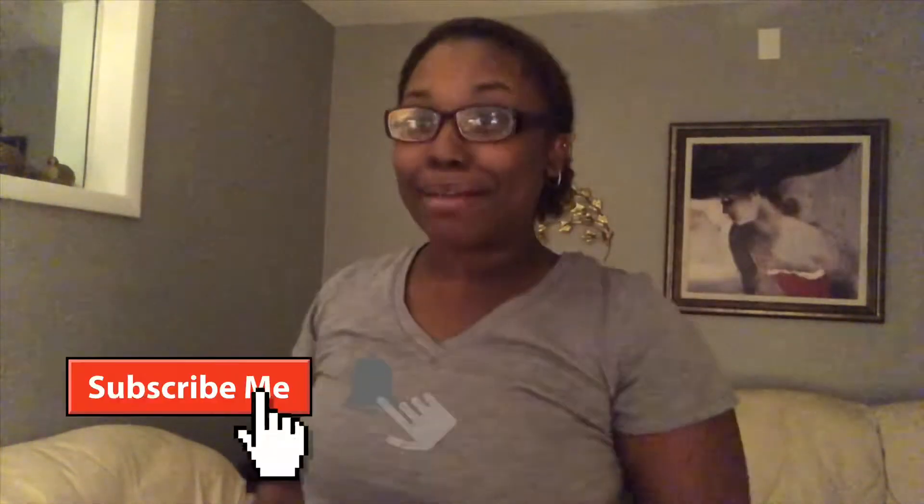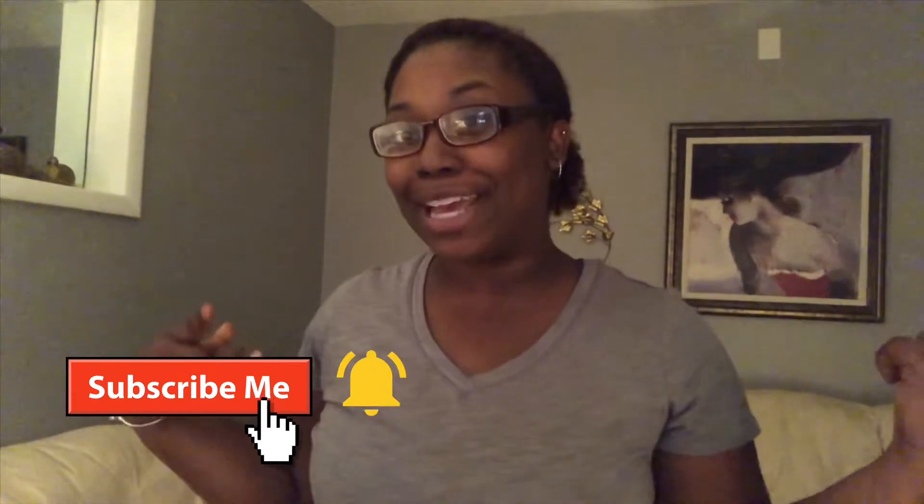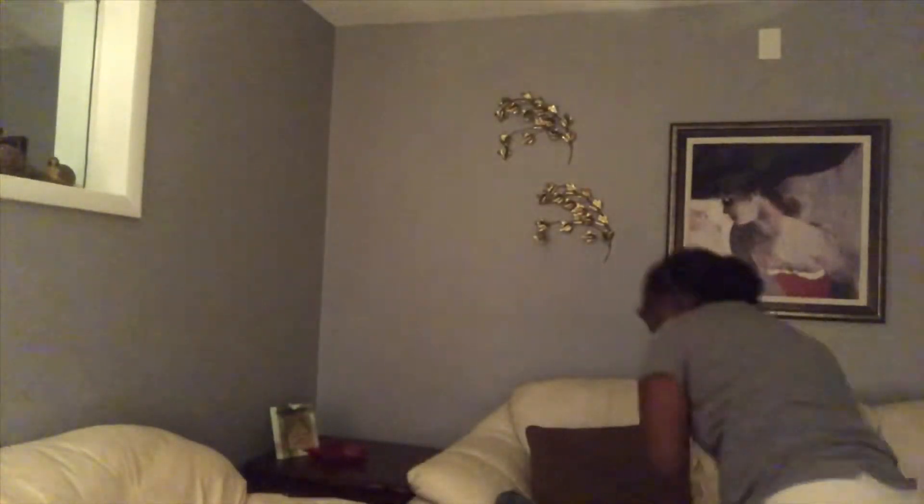Hey, it's Z here. Welcome back to my channel. If you are new here, please hit the subscribe button and the notification bell to be notified every time I post any video. But in this week's video I'm actually going to be doing a try-on haul — I ended up ordering some things off of Shein and I'm so excited.